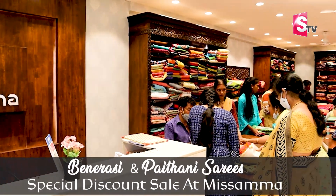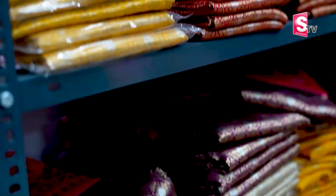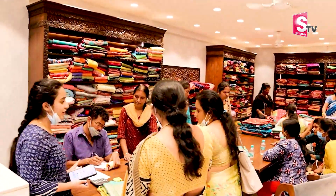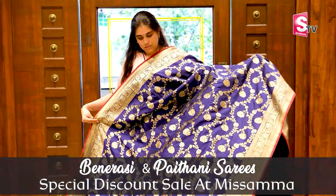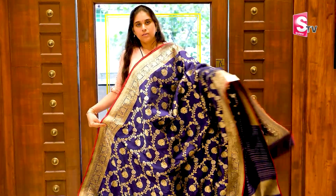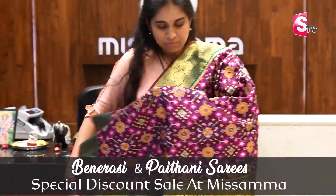Hi and welcome to Missamma. Sari lovers, there is good news. In our Missamma store, you will get up to 40% discount sale. You can grab a beautiful collection as soon as possible. Looking forward to all your presence and making our sale a grand success. Thank you.